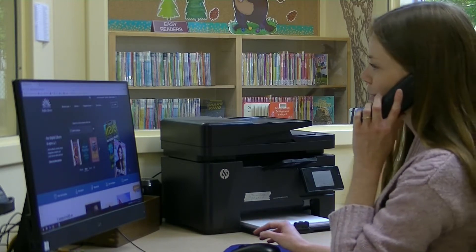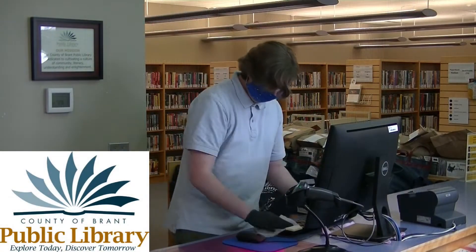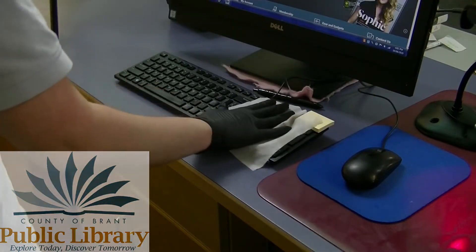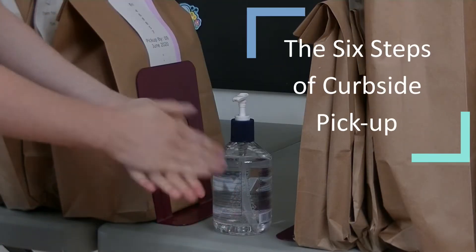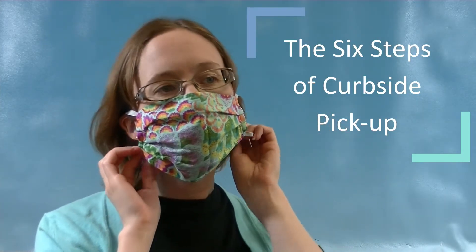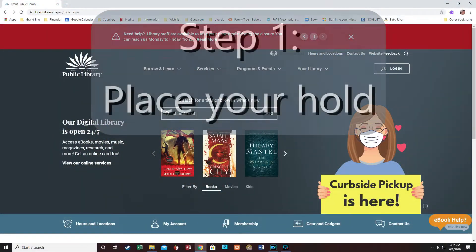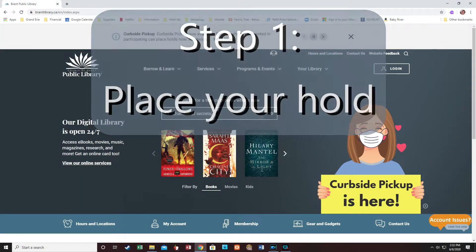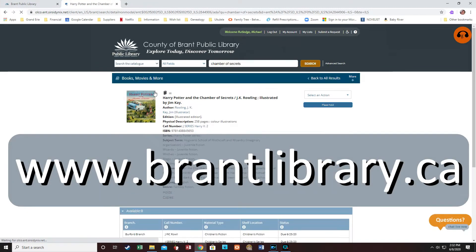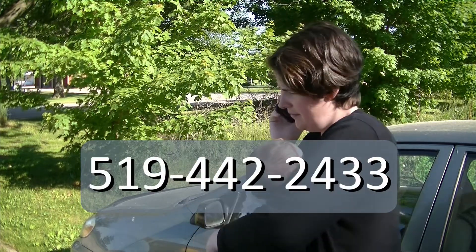County of Brant Public Library, Laura speaking. How may I help you? At the County of Brant Library, we are working hard to keep you safe as we offer curbside pickup of library materials — the first phase of our reopening plan. To use this service, start by placing holds on the materials you would like at www.brantlibrary.ca or by calling 519-442-2433.